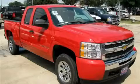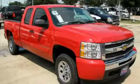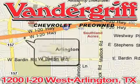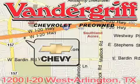Contact us today and schedule your opportunity to see this vehicle in person. Vandegrift Chevrolet, the Metroplex's volume leader, is located at 1200 Interstate 20 West, Arlington, Texas.